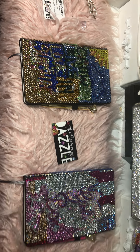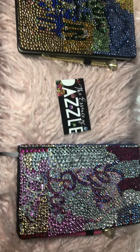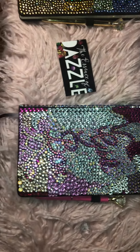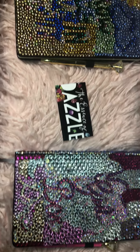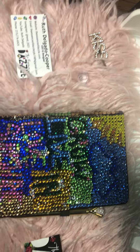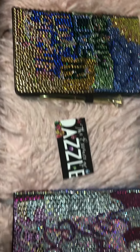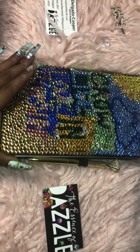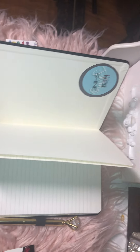Hi guys, here I am back with some of our newest inventory for the Essence of Dazzle. These are our bedazzled journals. So far we only have two in stock.